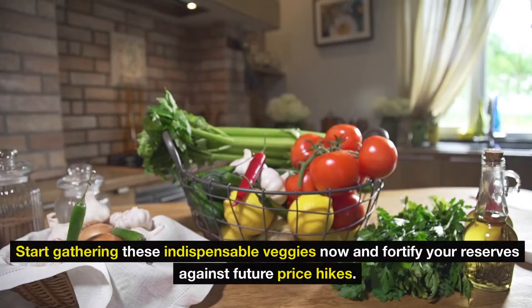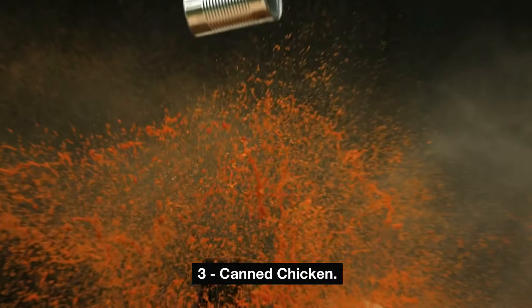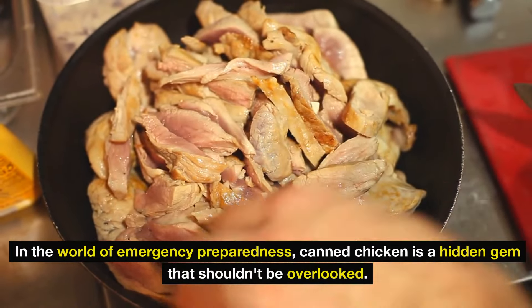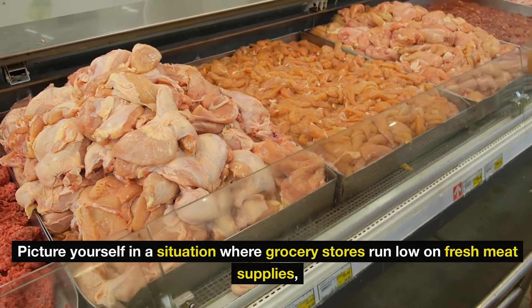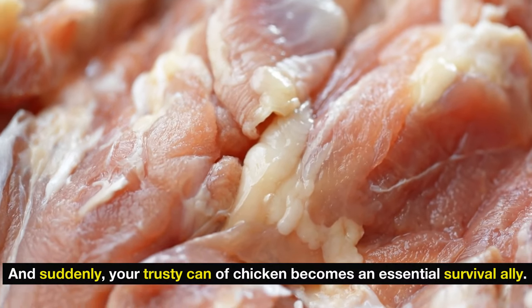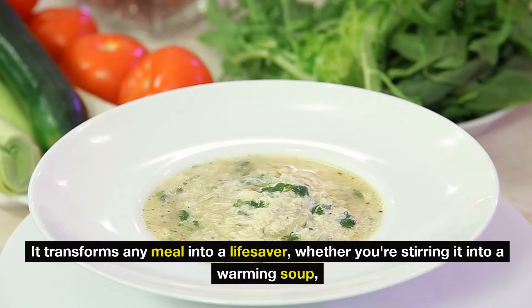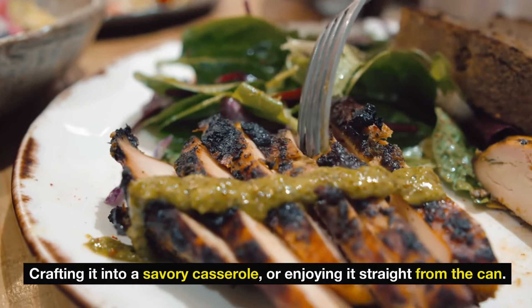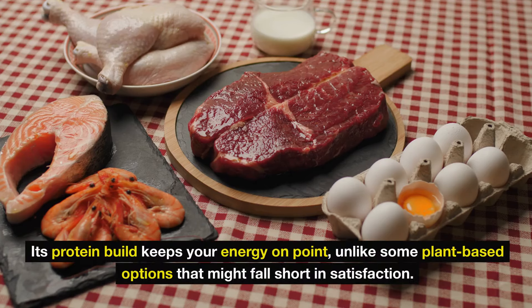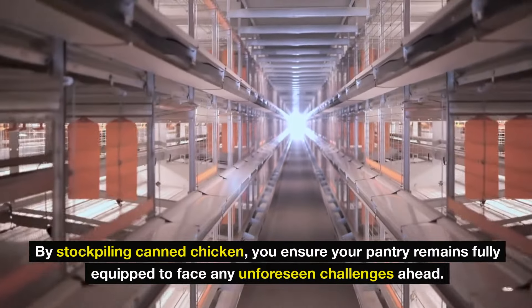Don't wait until shelves are empty — start gathering dehydrated veggies now and fortify your reserves against future price hikes. Number 3: canned chicken. In the world of emergency preparedness, canned chicken is a hidden gem that shouldn't be overlooked. Take a brand like Swanson Premium Chunked Chicken Breast — brimming with protein and perfectly shelf-stable. It transforms any meal into a lifesaver, whether you're stirring it into a warming soup, crafting it into a savory casserole, or enjoying it straight from the can. By stockpiling canned chicken, you ensure your pantry remains fully equipped to face any unforeseen challenges ahead.